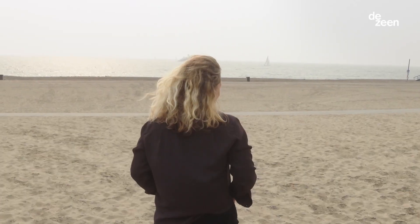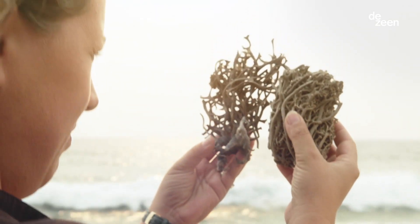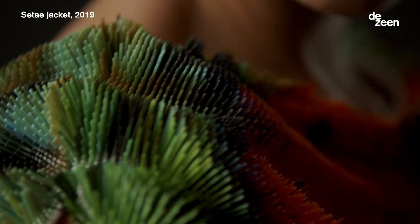When I'm inspired by a natural artifact, I look at its structure and I think about: could this become a prototype for a facade, or could this become an algorithm which can be adapted for a garment?